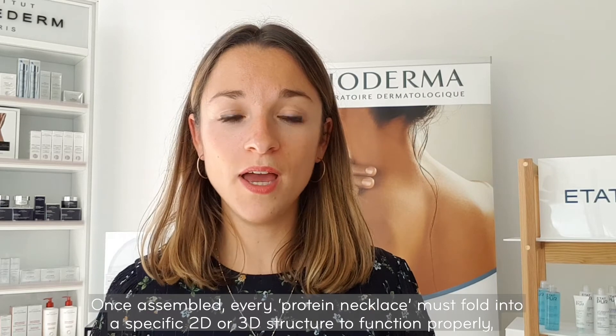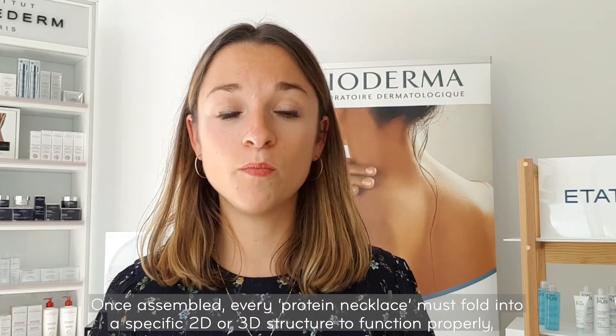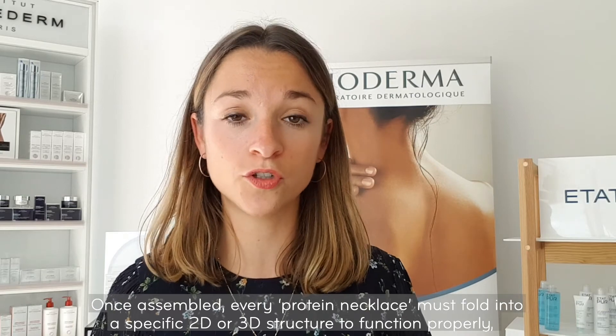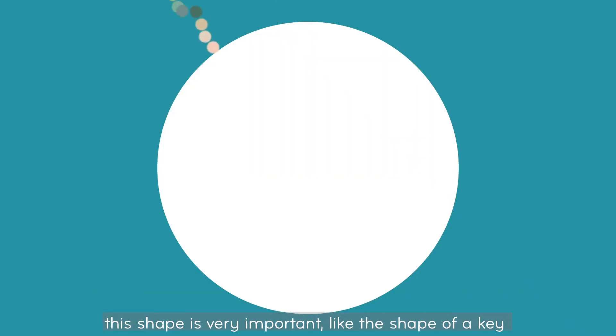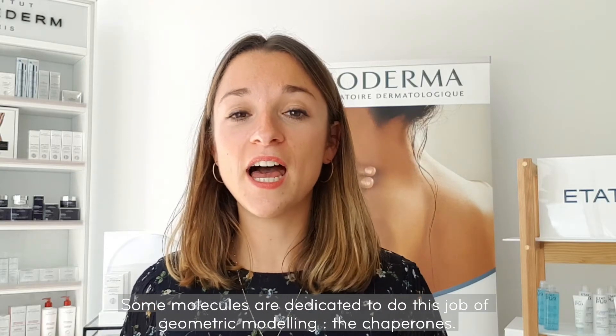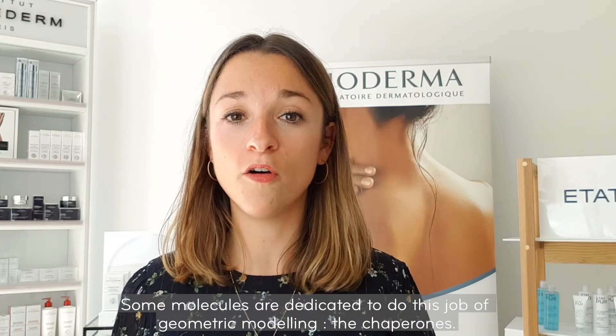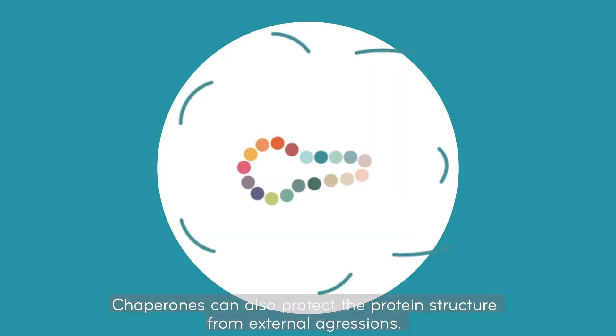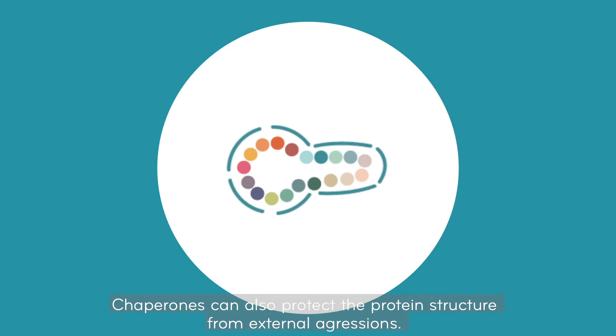Once assembled, every protein necklace must fold into a specific 2D or 3D structure to function properly. This shape is very important, like the shape of a key to open a lock. Some molecules are dedicated to this job of geometric modeling — the chaperones. Chaperones can also protect the protein structures from external aggression.